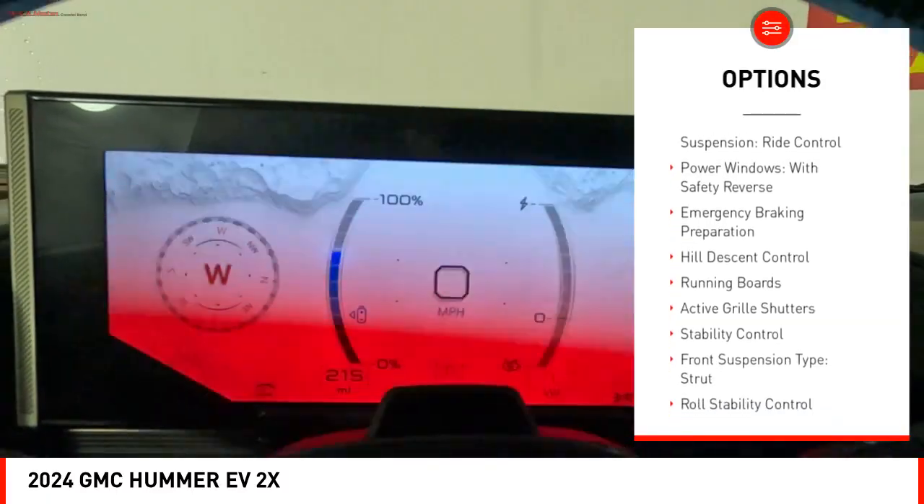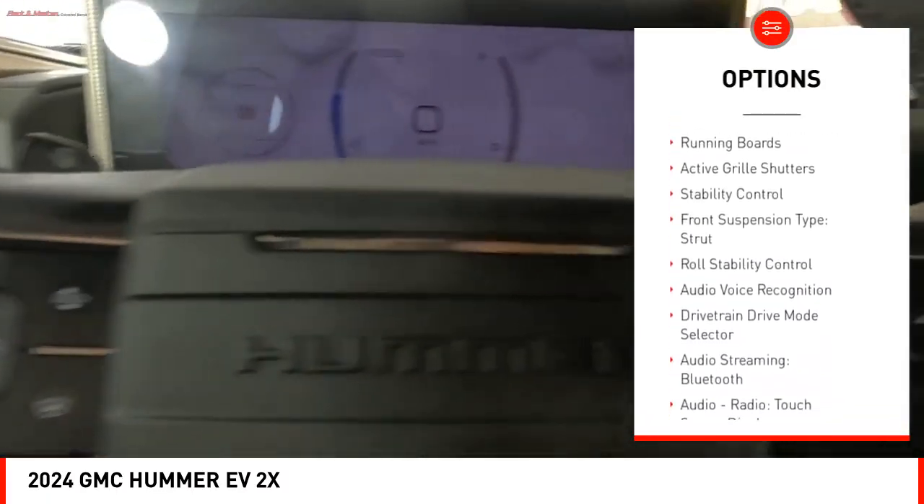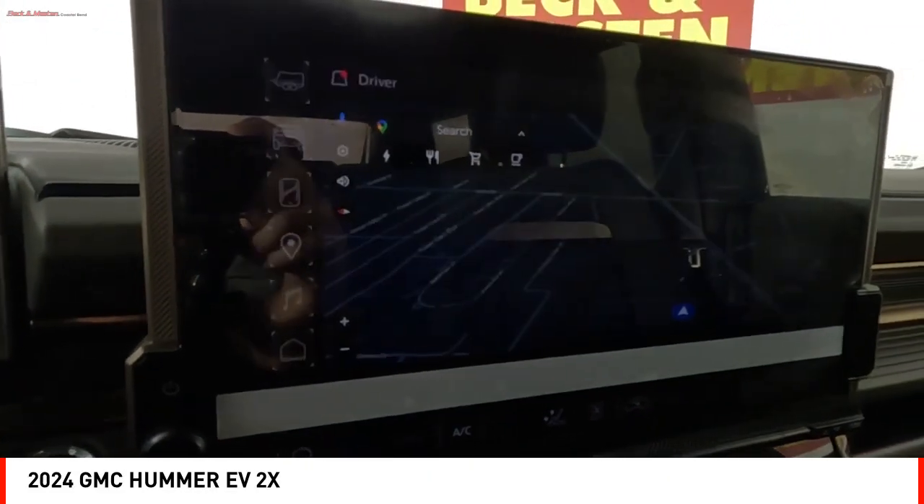Electronic driver adjustable suspension. Ride control. Power windows with safety reverse. Emergency braking preparation. Hill descent control. Running boards.